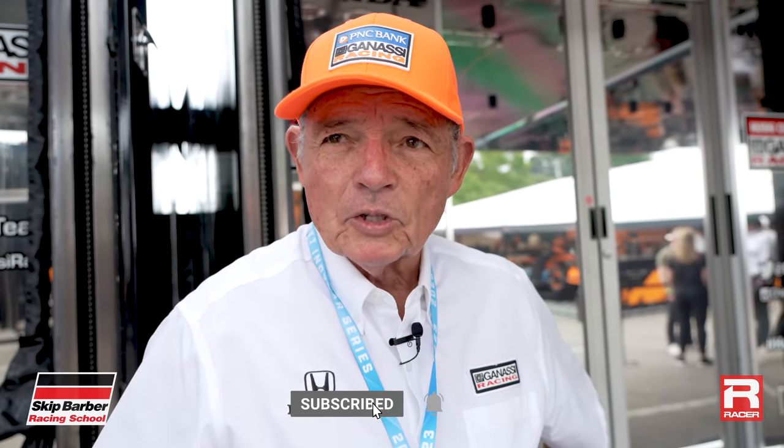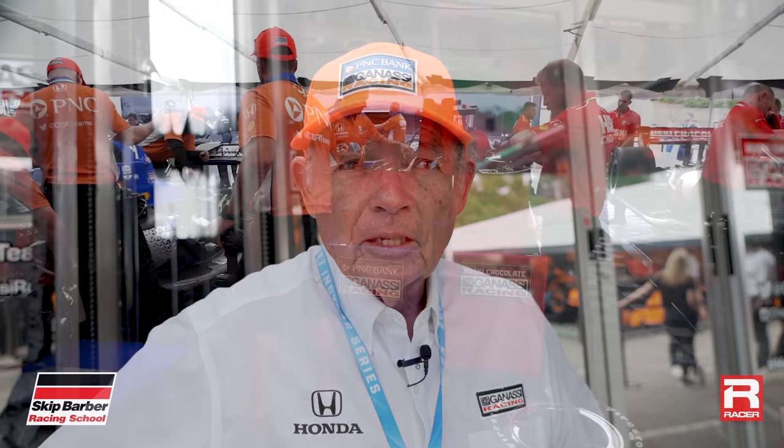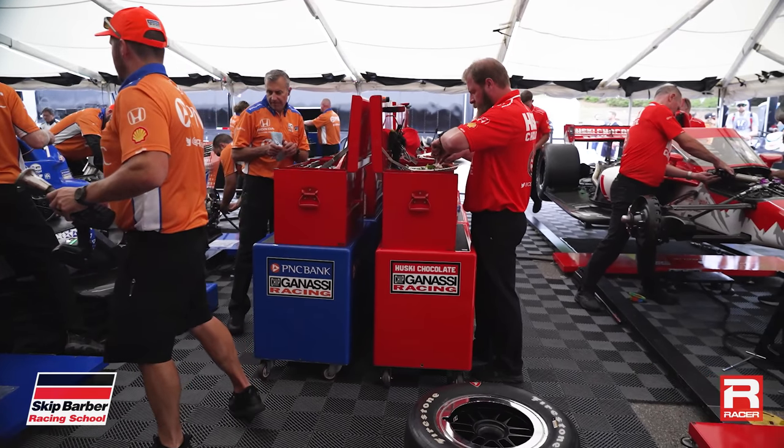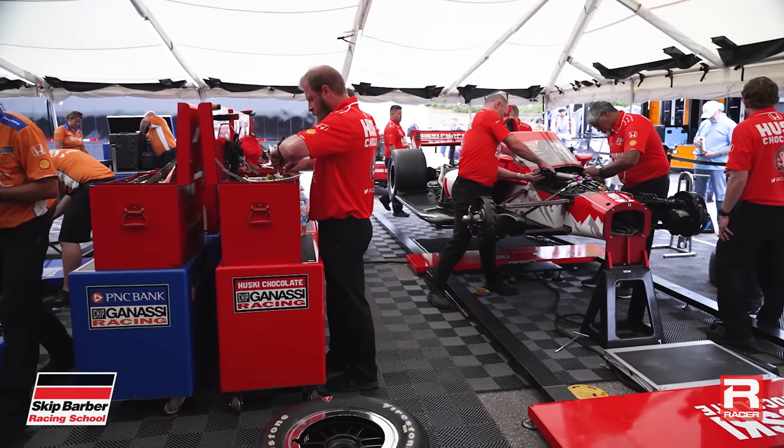Kind of put that in perspective for yourself at home when you're thinking about what's going to happen. You're watching it on television, on NBC, and it makes for a lot of excitement. People have tried to do it with three stops here, with a short run on red tires, probably at the end, if they want to do it that way.